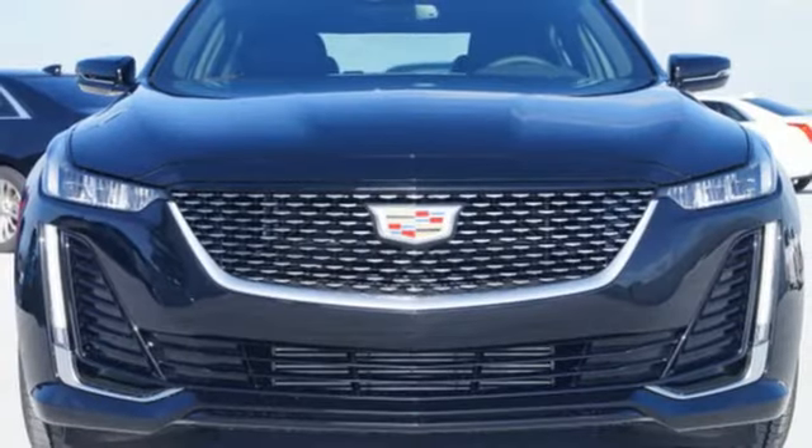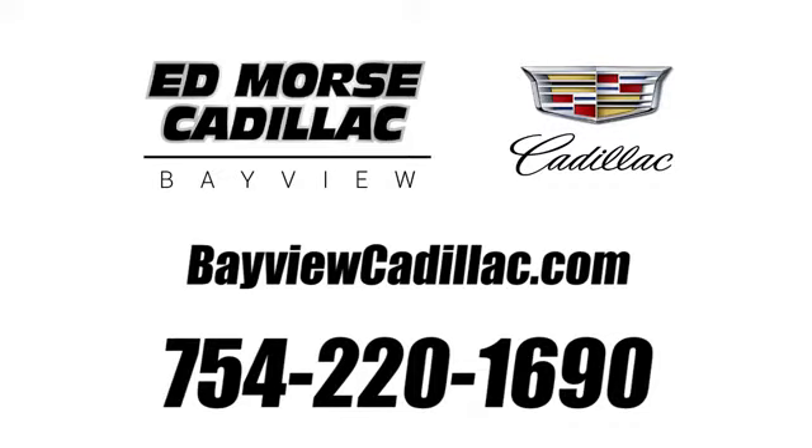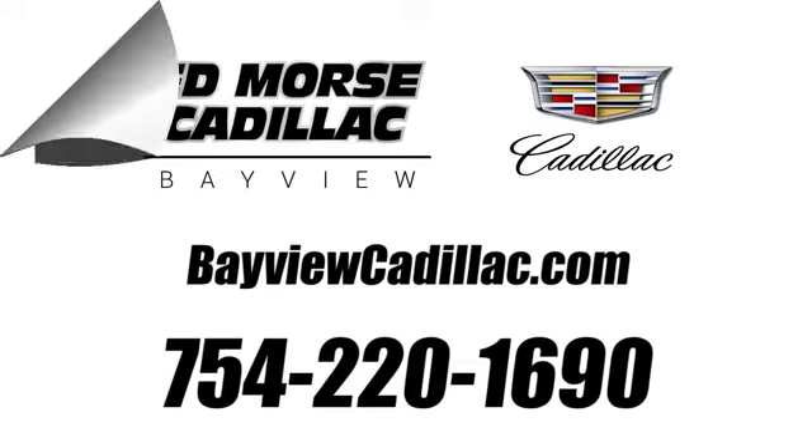If you've been waiting for the perfect time for a test drive, the time is now. Experience it today. Call us today at 754-220-1690.